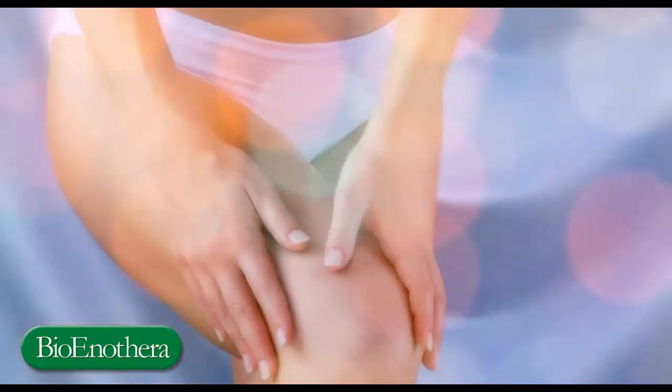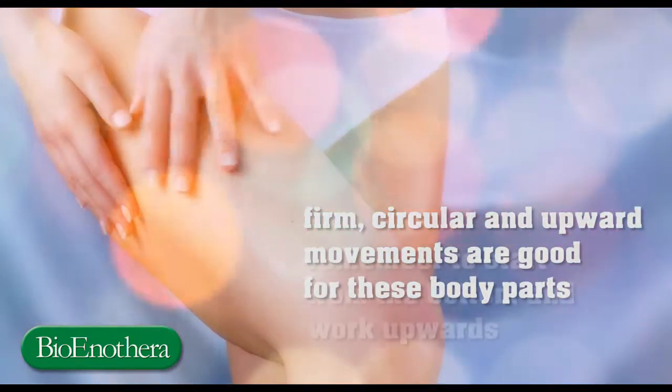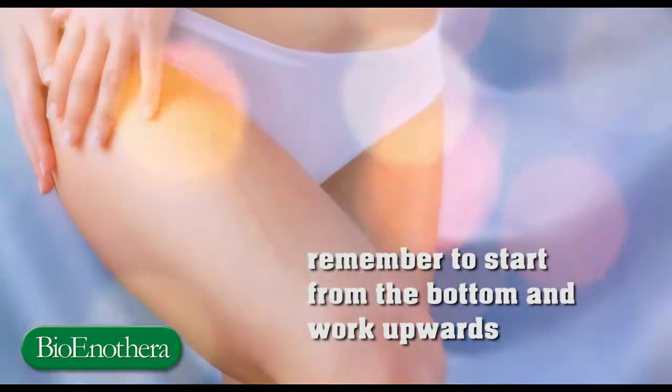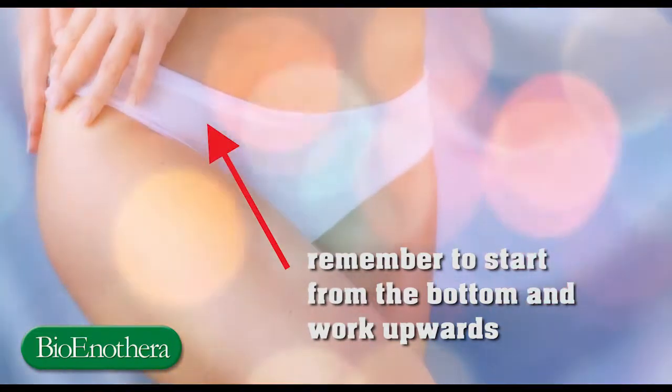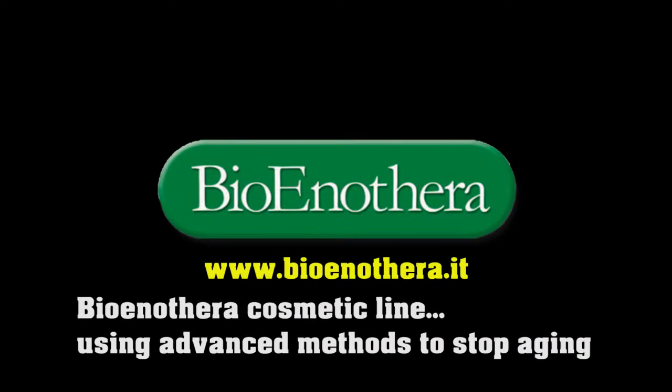Firm, circular and upward movements are good for these body parts. Remember to start from the bottom and work upwards — from your feet to your neck and from your wrists to your shoulders. Bionotra Cosmetic Line: using advanced methods to stop aging.